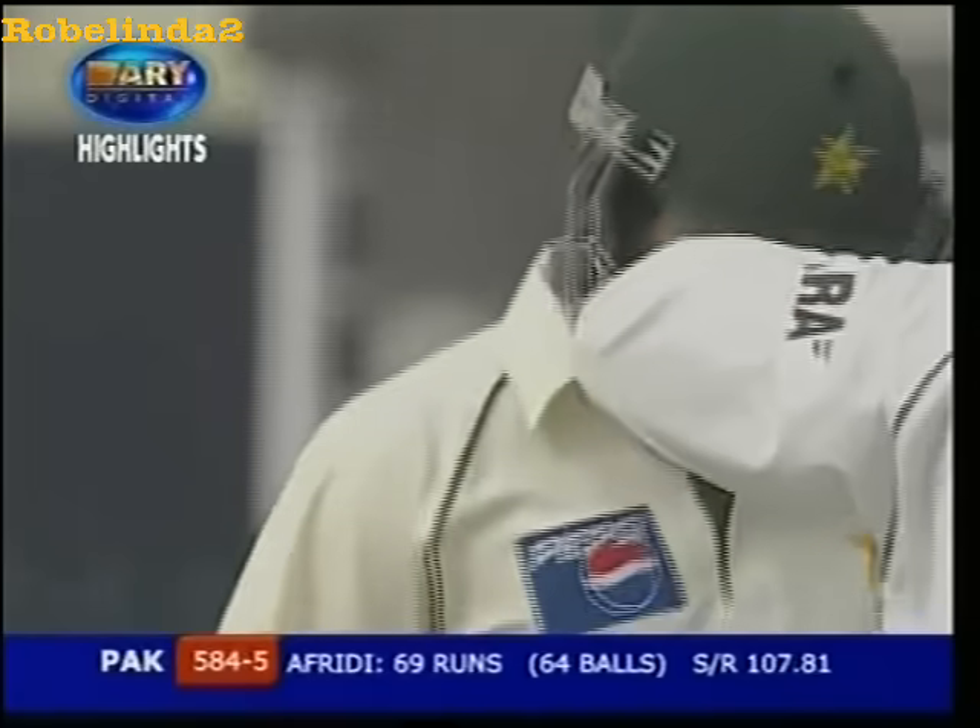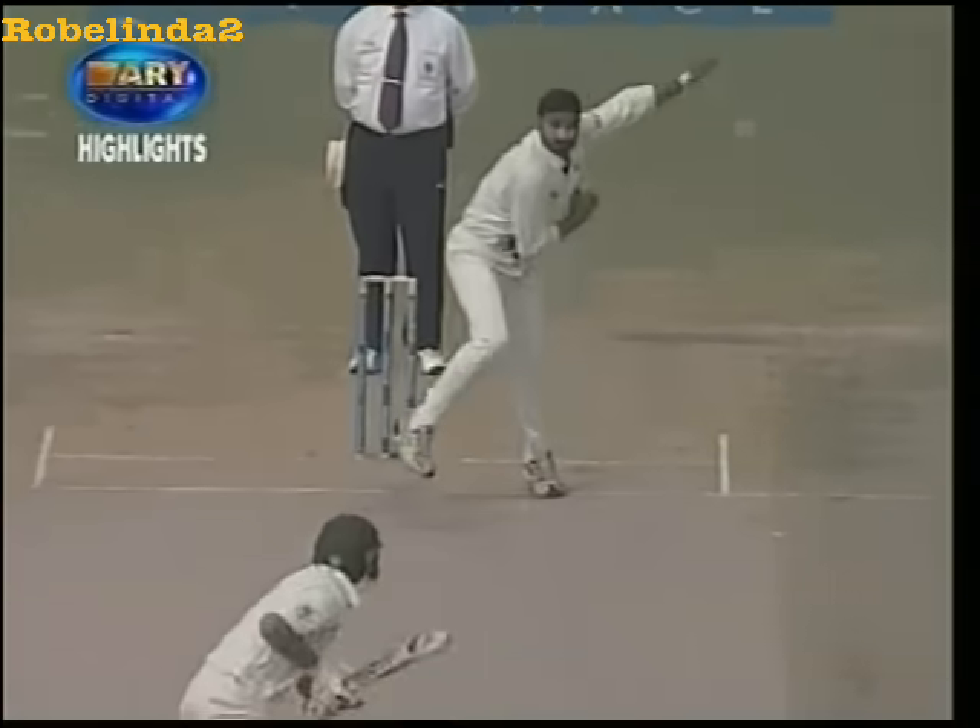That is his 38th six. That was a 120-yarder, I suspect. That would have been six on any ground on earth. What a sound it made. It just kept going. Huge. Vicious.